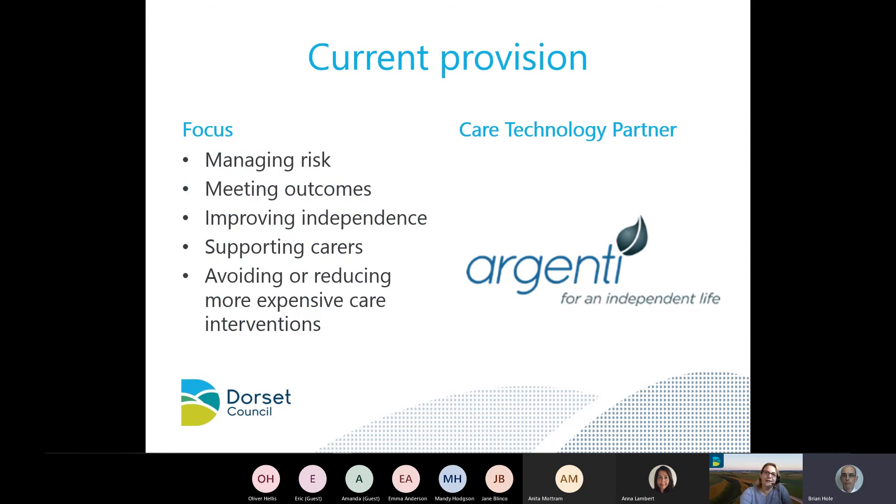Our current provision is with our new care technology partner, Argenti, from PA Consulting. They provide our provision of technology in terms of care lines and some standalone equipment. Their main focus for us in the council is helping to manage residents' risks, meeting their outcomes, improving their independence, supporting carers, and helping to avoid or reduce more expensive care interventions.